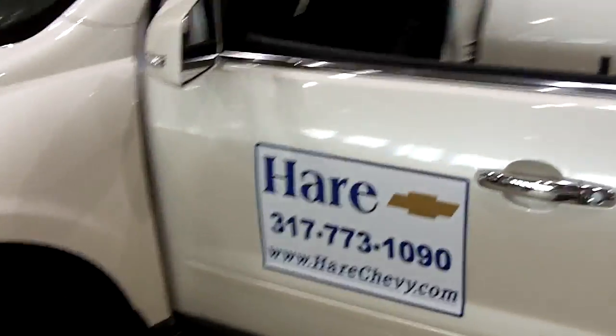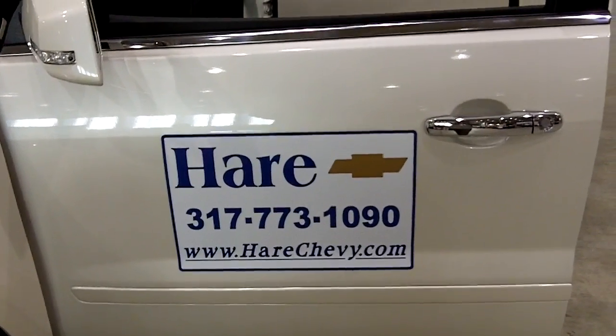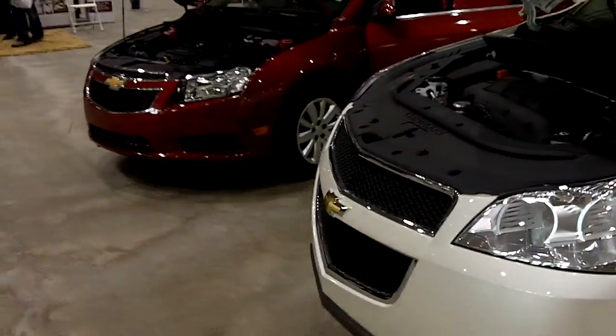Either way, Chevy and Hare have you covered. Come on by Hare Chevrolet in Noblesville, or stop on by Chevy.com. Check us out on Facebook or Twitter for all your information on these great Chevrolet vehicles.